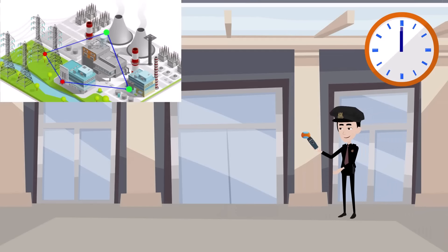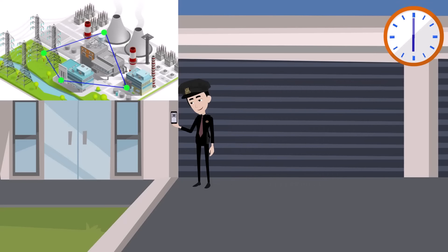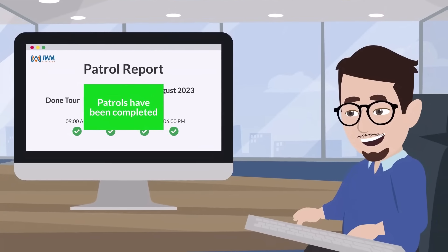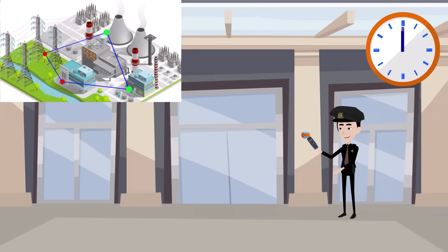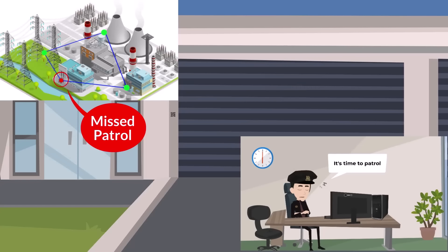As the guards make their rounds, they can scan the checkpoints using the handheld device, which records who, the time, and the location of each scan. Guards need to patrol according to the preset route and time.